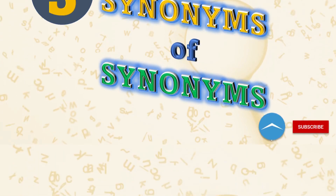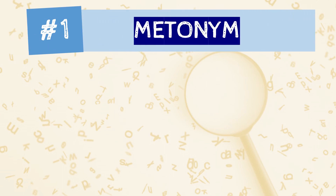Number one on our synonym list is 'metonym.' This is used as a synonym of 'synonym,' but their meanings aren't exactly the same.